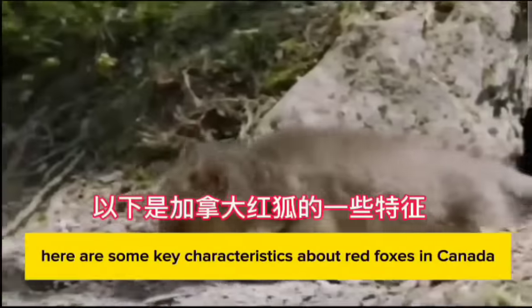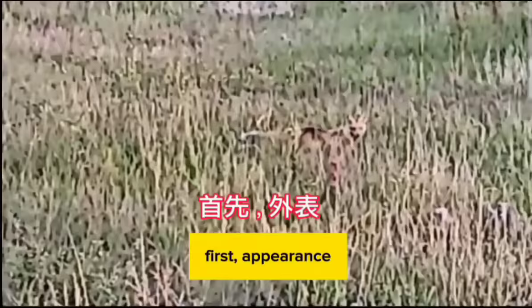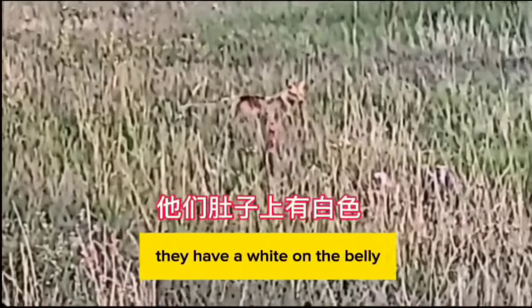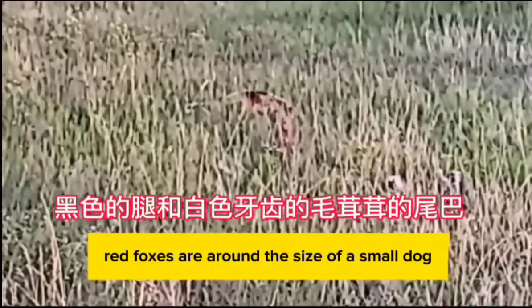Here are some key characteristics about red foxes in Canada. First, appearance: red foxes have a distinctive red or reddish-brown fur, which is where they get their name. They have a white underbelly, black legs, and a bushy tail with a white tip.